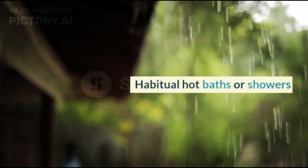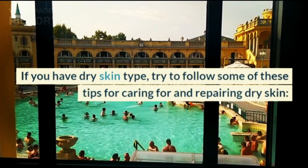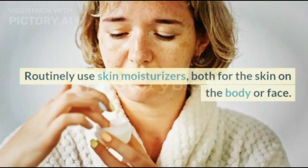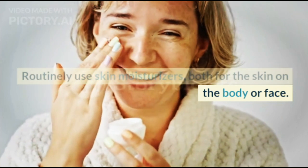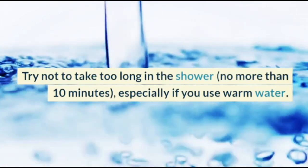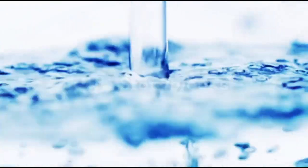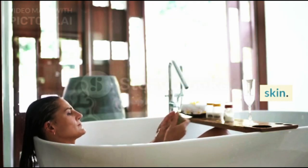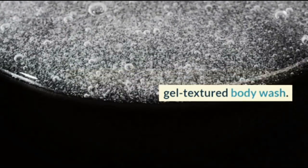If you have dry skin type, try to follow some of these tips for caring for and repairing dry skin. Routinely use skin moisturizers, both for the skin on the body or face. Try not to take too long in the shower — no more than 10 minutes — especially if you use warm water. Avoid bath soaps or facial soaps which can dry out the skin. Use a cream-textured facial cleanser and a gel-textured body wash.